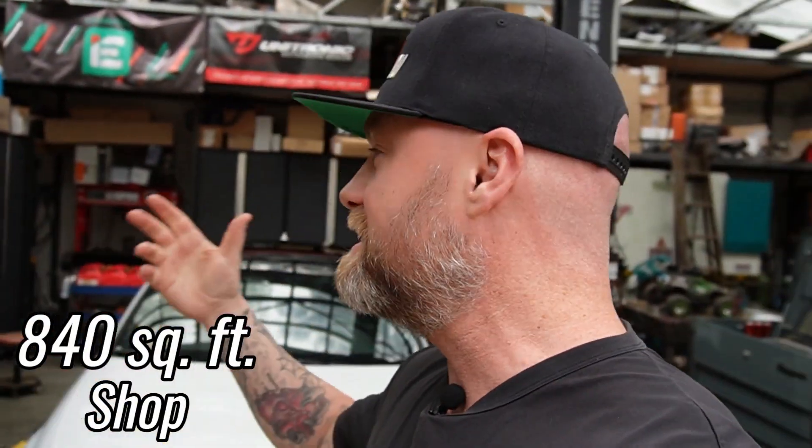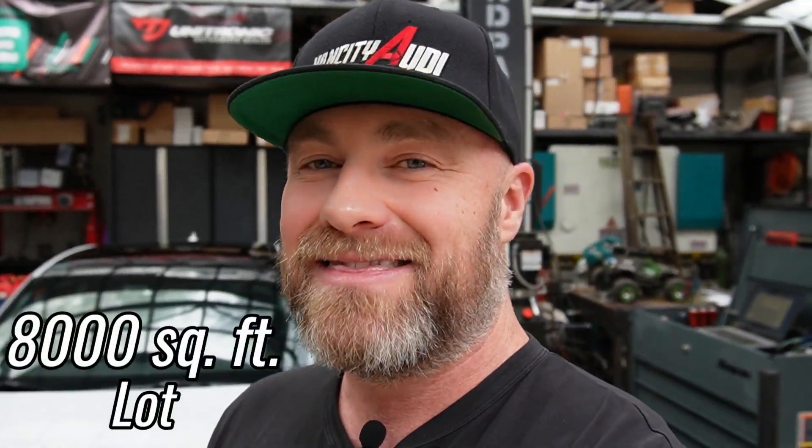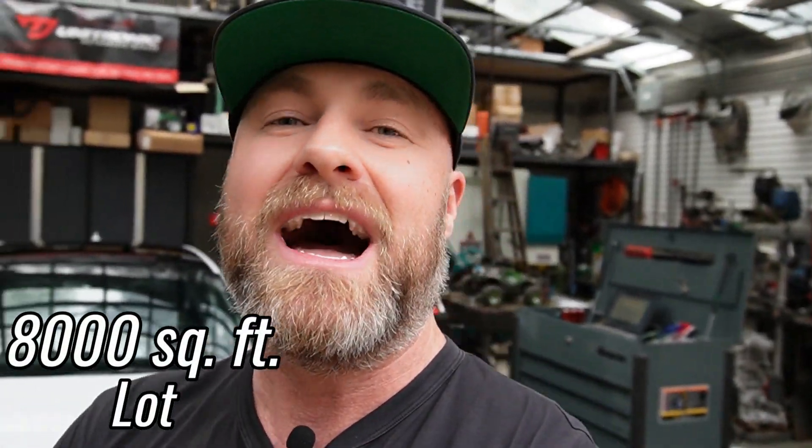Let me tell you a bit about this property. We are on an 840 square foot facility — this was built by Kyle about three years ago. It's built beautifully; he did everything he could to make sure he was able to work without hiccups. He made sure to put enough power in this place to fabricate anything and everything. The shelving units and the lift are available if you want to include them in the offer. The lot itself is 8,000 square feet.